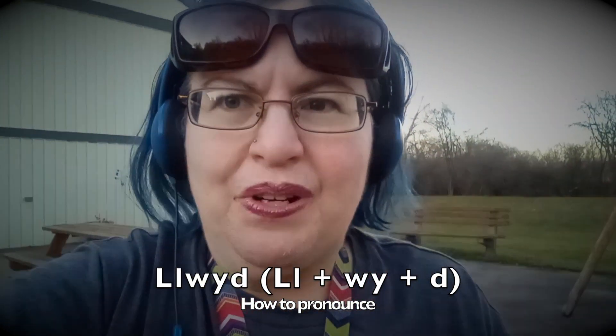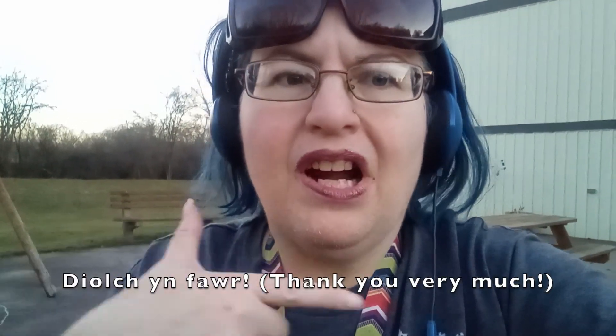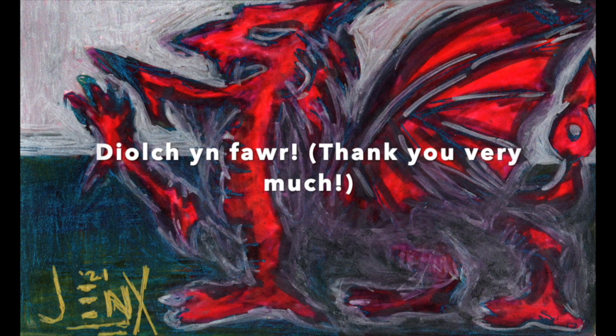I hope this helps. This request came in from Facebook. Thank you very much. Diolch, adi v'ar. V'ru, gloch, oil, t'raessa. I'll see you next time.